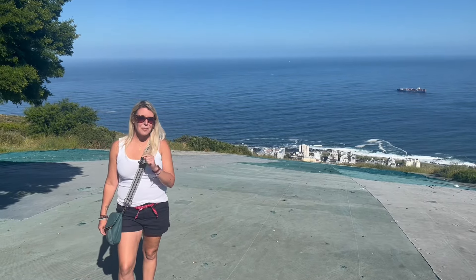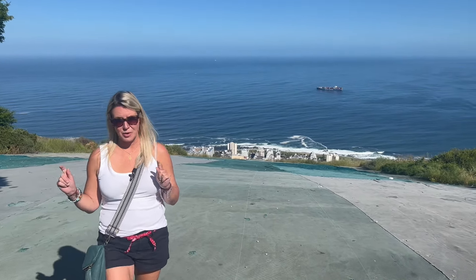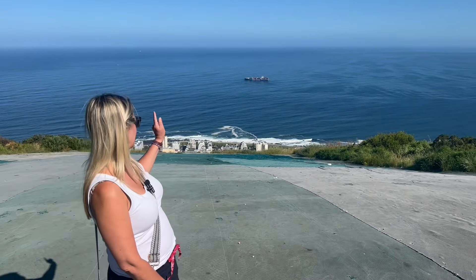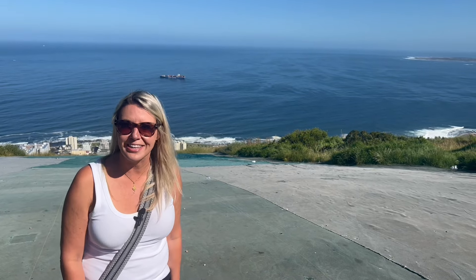I'm at the top of Signal Hill to cap off my vacation with none other than paragliding. We'll be running off this, leaping over and flying down, and I'm very scared but super excited as well.